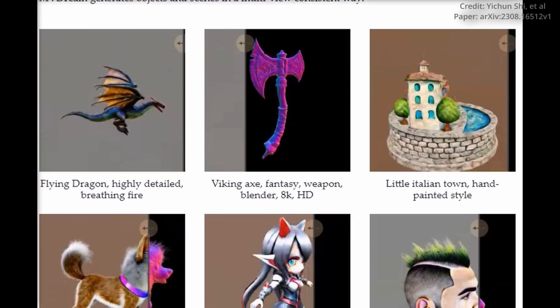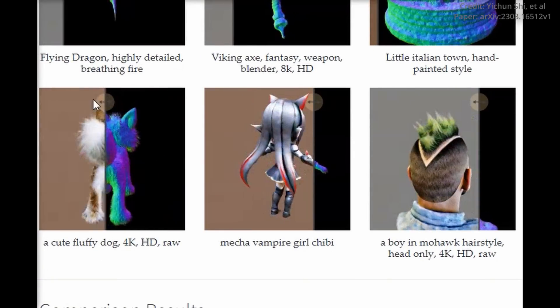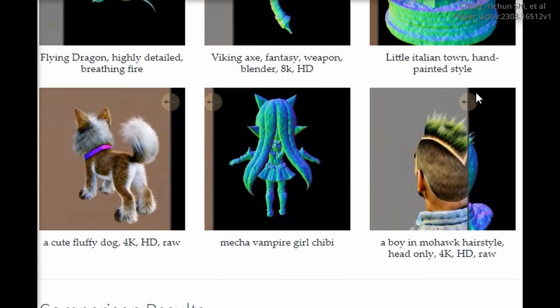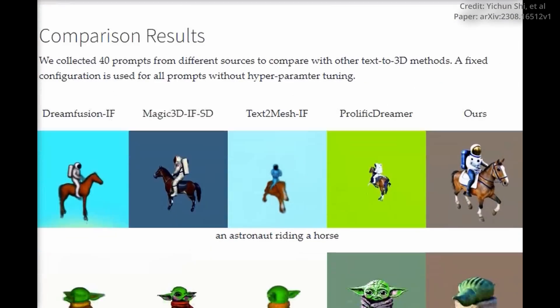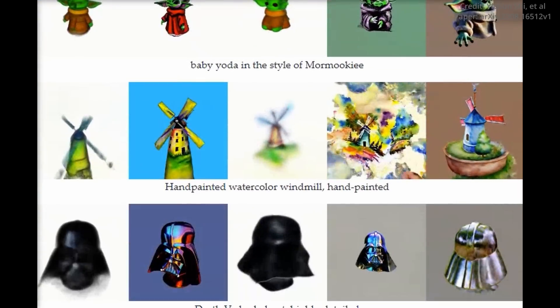MVDREAM opens up exciting possibilities for various industries, including gaming, architecture, and design. ByteDance's groundbreaking work with MVDREAM is undoubtedly pushing the boundaries of what is possible in the realm of AI-generated imagery, and the future holds great promise for further advancements in this field.